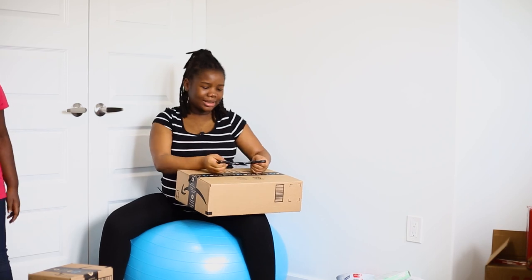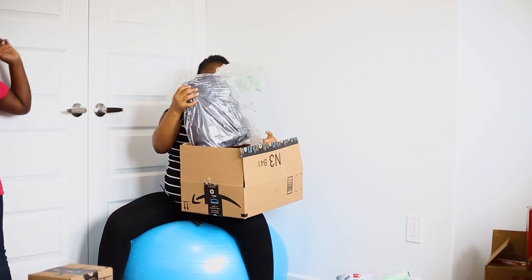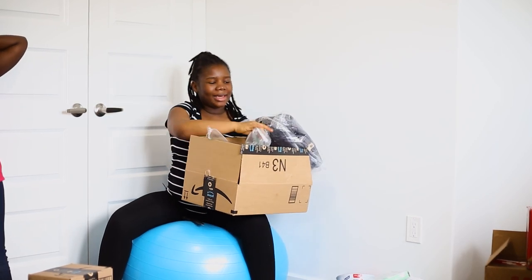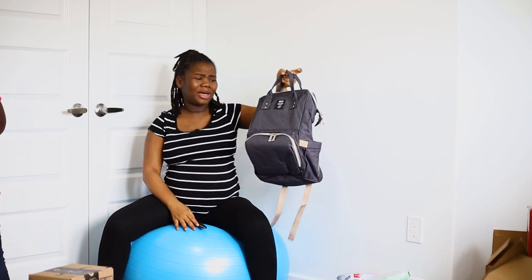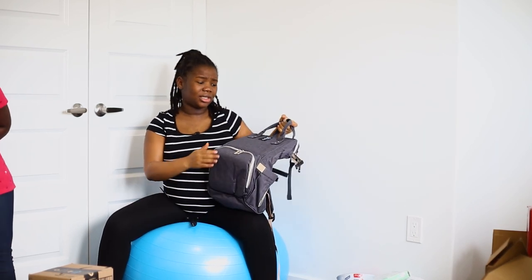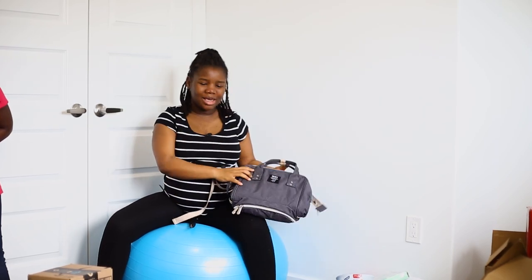Let's see what's next — can you guys guess? Baby bag! I love this baby bag. It's actually a backpack. I feel like backpacks are going to be so very convenient and it was inexpensive, so I put it on the registry. Thank you very much for the gift.